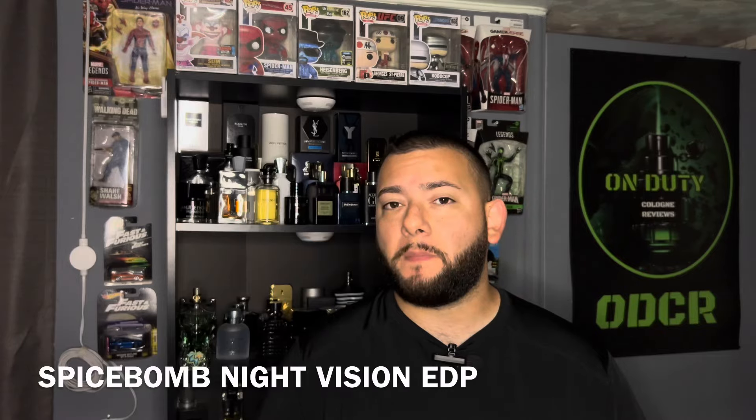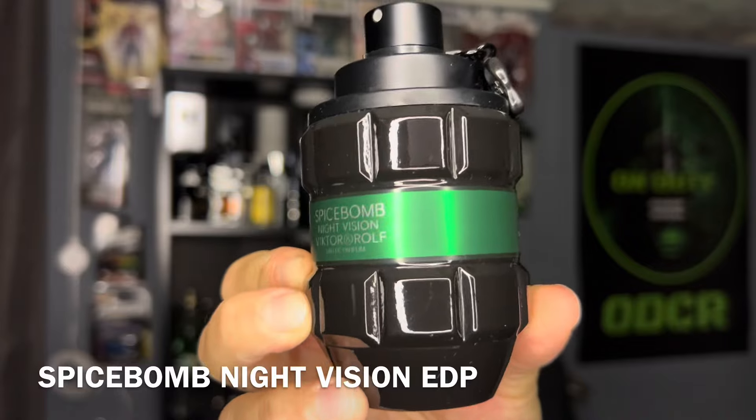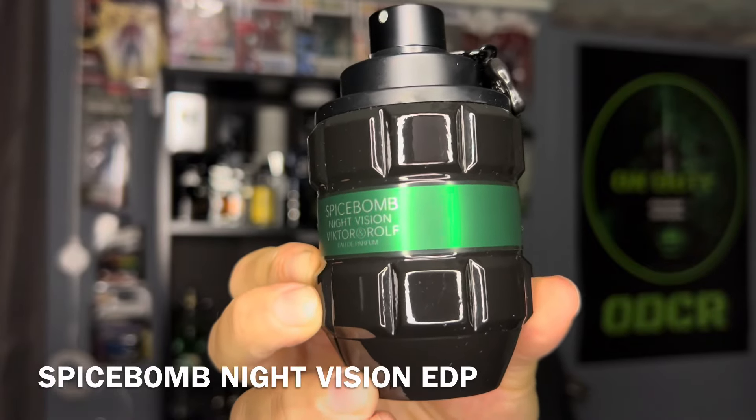Up next is Spice Balm Night Vision, EDP. This is going to be an eau de parfum. Some of the notes are going to be green apple, citrus, pepper, and woody.